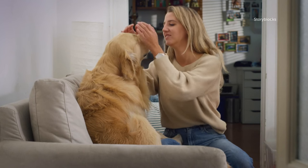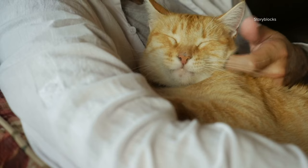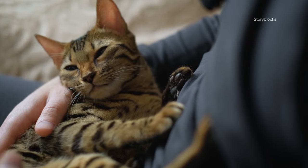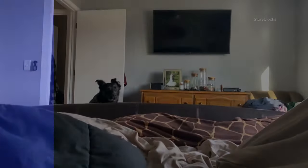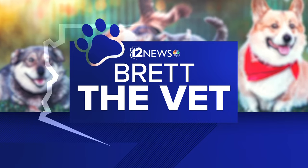We know our allergies have been acting up, but have you noticed so has your pet's? If you've seen your pets scratching themselves, sneezing more often, licking their paws, or shedding more often than normal, they could also be suffering from seasonal allergies. So what should you do? Let's ask our expert Brett the vet from Arizona Animal Hospital.